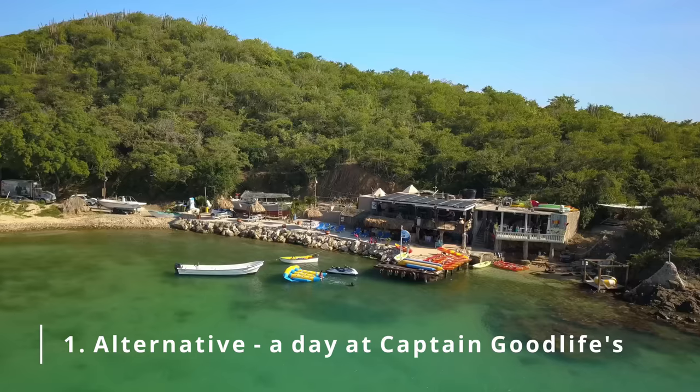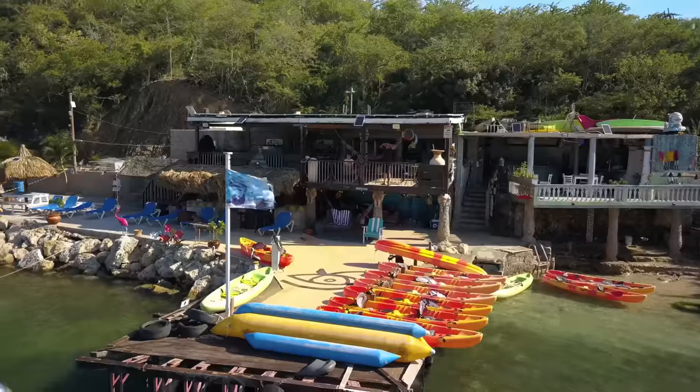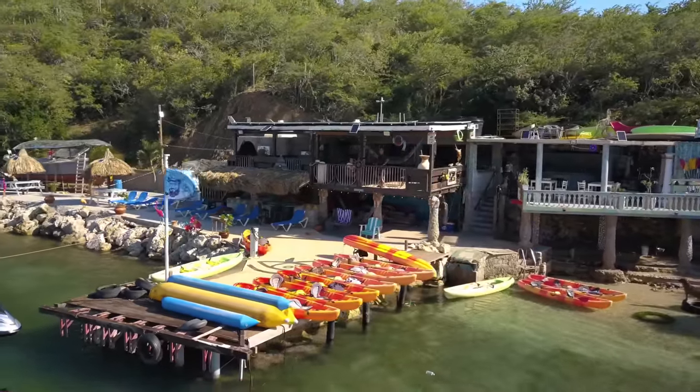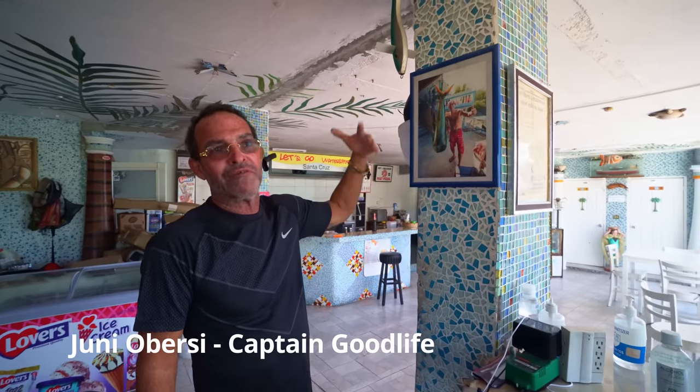Number one alternative: a day at Captain Goodlife's. If you prefer to experience a bit of adrenaline instead of wandering the streets of the capital and enjoying art, then be sure to spend a day with Captain Goodlife, who is a legend in Curaçao.